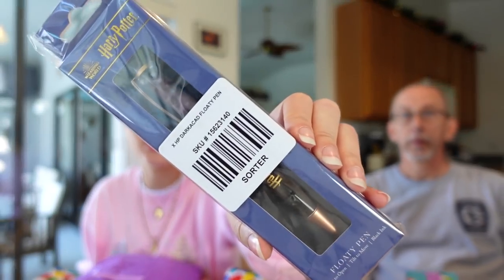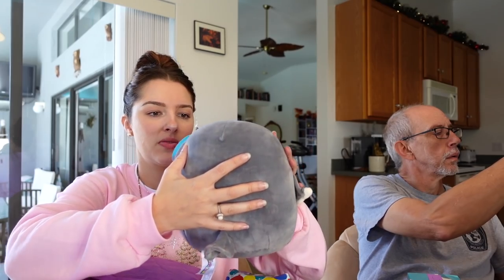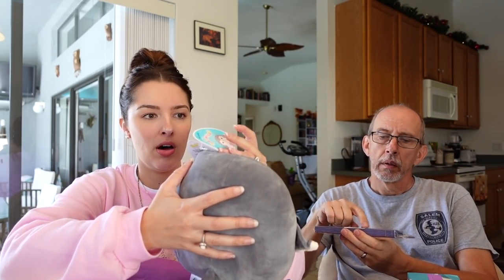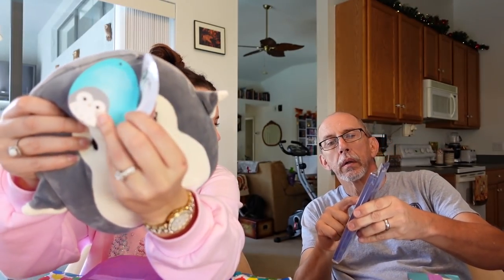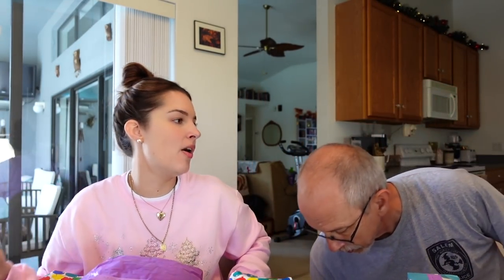And then we have kitty toys — we have a candy corn and a little spider guy. Oh no, I dropped him. We have a package with socks, socks, socks. These are so cute — they're pumpkins with bows and stars. That is adorable.